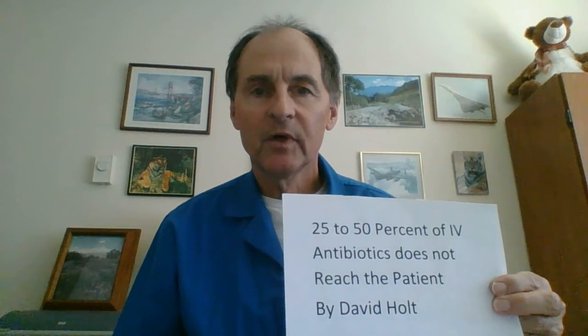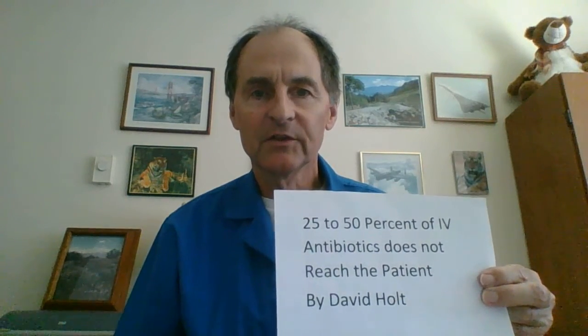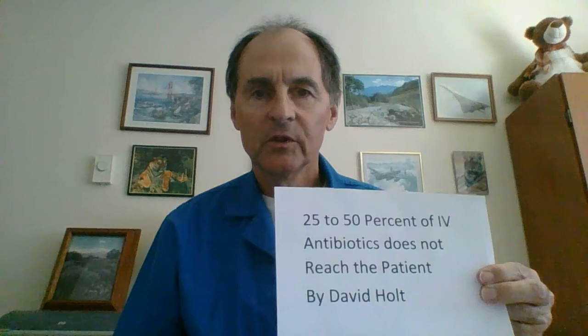This is David Holt, IV consultant. Today's subject on giving IV antibiotics is penicillin. You will usually receive penicillin in the form of the combo called Zosyn, and your penicillin element will be piperacillin.